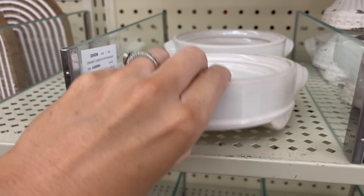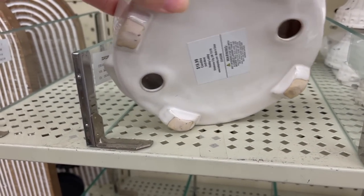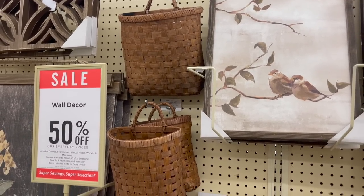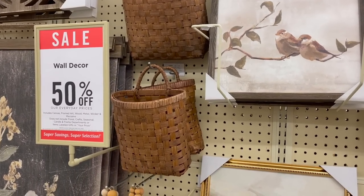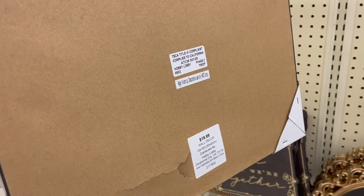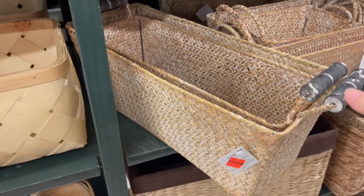For candle holders, I thought this one was very pretty for a larger candle. Now checking out wall decor — I love these baskets, I've shown them before. I also love this landscape art picture; I just posted a reel on my Instagram showing how I styled that.